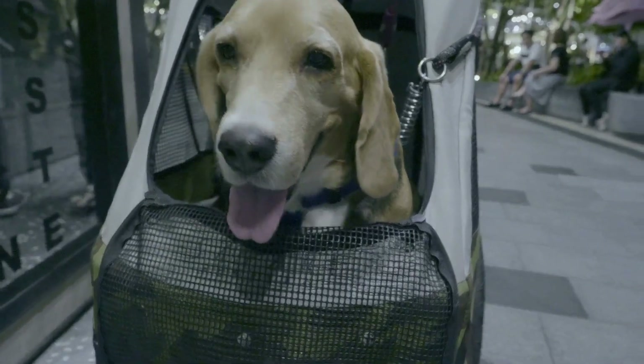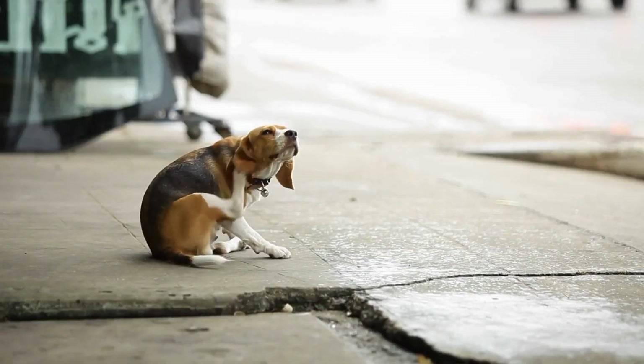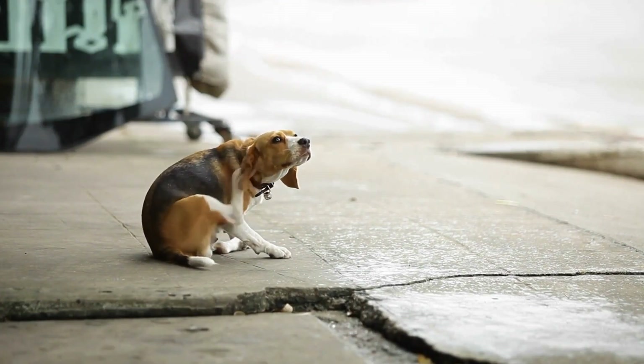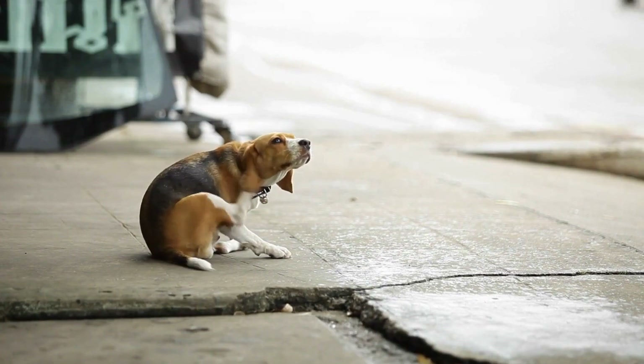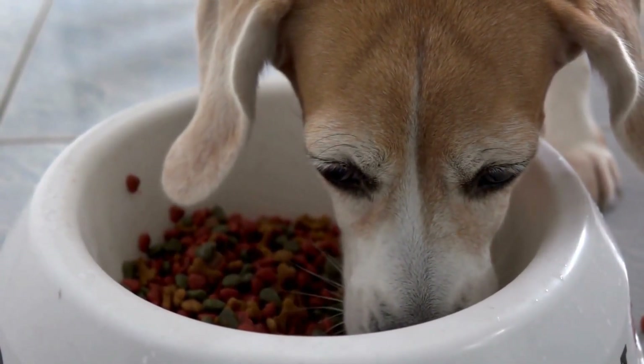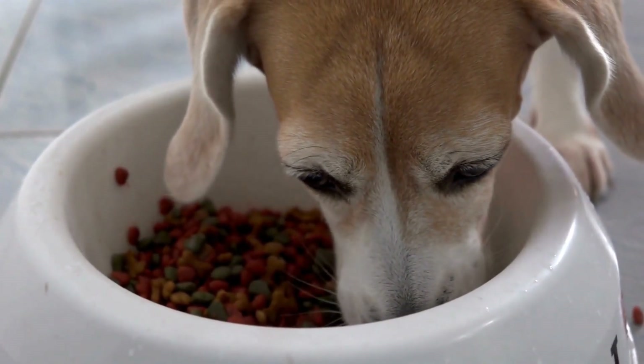Another essential physical characteristic of beagles is their nose. These dogs have one of the best senses of smell of any breed, which is what makes them such effective hunting dogs. They use their nose to track down prey and can smell things from long distances, making them great at detecting even the faintest of scents.